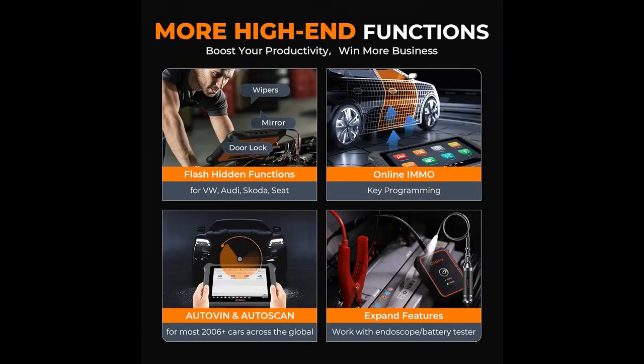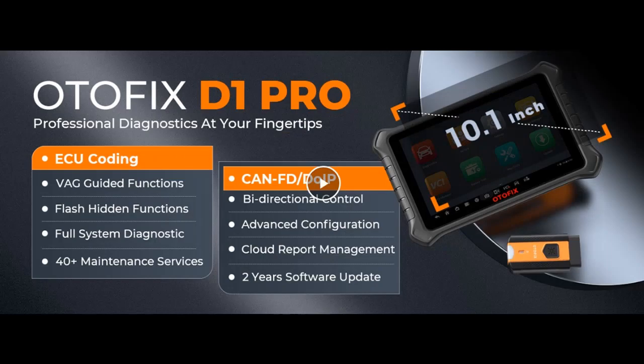In conclusion, the Autofix D1 Pro is a ground-breaking upgrade in vehicle diagnostics, offering advanced features, extensive capabilities, and impressive hardware. Whether you're a professional technician or a DIY enthusiast, this diagnostic tool simplifies the process of identifying and resolving vehicle issues. If you've already embraced the Autofix D1 Pro, you're on the forefront of automotive technology.